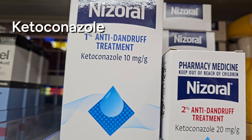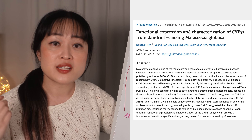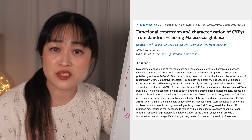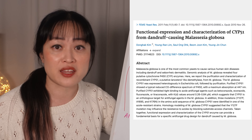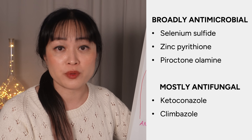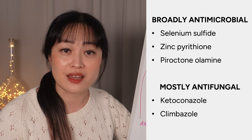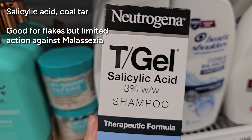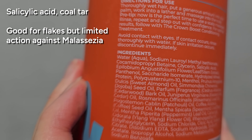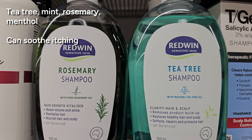There's also ketoconazole — this is antifungal and it's in Nizoral. Climbazole is the weaker cosmetic version. There are some Malassezia species that are resistant to it, so if this isn't working for you, maybe try one of the other actives. The other three are more broadly antimicrobial, so if you have scalp acne, those can also help with that. Some other ingredients for dandruff aren't as effective for controlling Malassezia but they can help with other aspects like flakes or soothing your scalp, so look carefully at the ingredient list to check what you're getting.